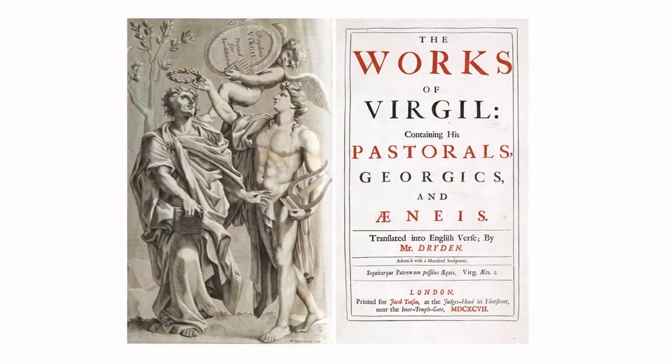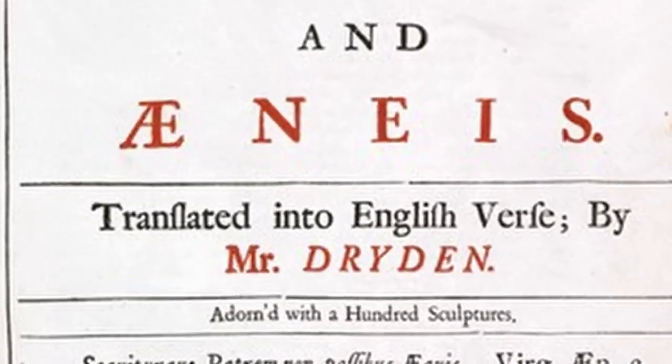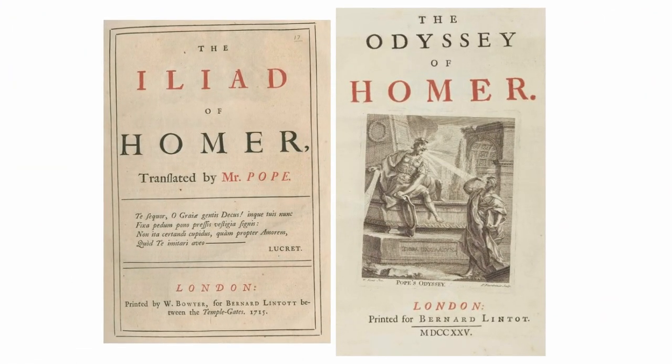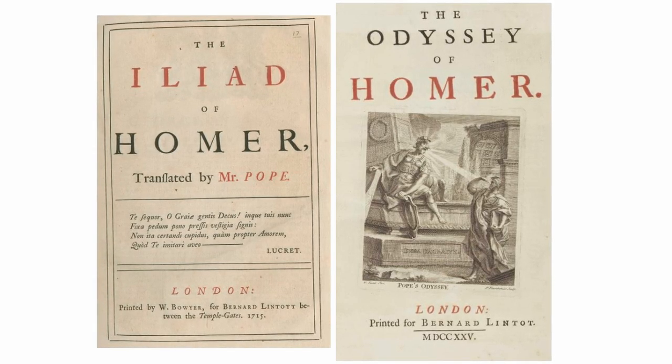These two important classical epic translations are John Dryden's translation of Virgil's epic poem the Aeneid from 1697, and Alexander Pope's translations of Homer's epic poems — the Iliad from 1715 to 1720 and the Odyssey from 1725 to 1726. I'm now going to read the openings of these two epic translations so that you can see the way that Dryden and Pope use heroic couplets in these heroic translations.